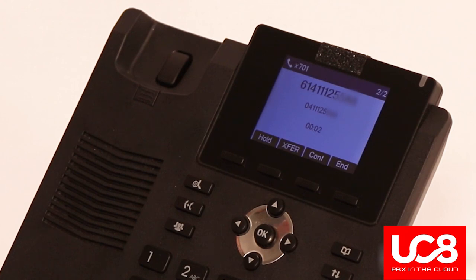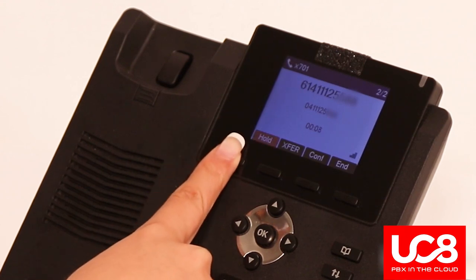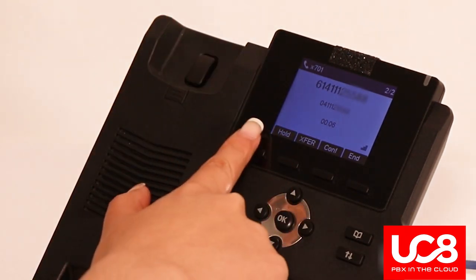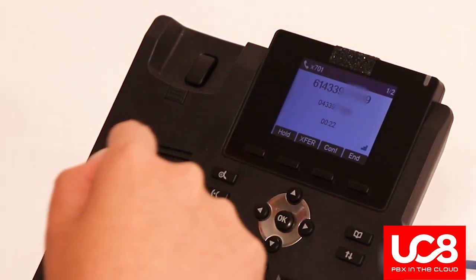To answer the call, simply press the answer button to pick up the waiting call. The first call will be automatically placed on hold. You can speak with them and then place them on hold and scroll between the calls.